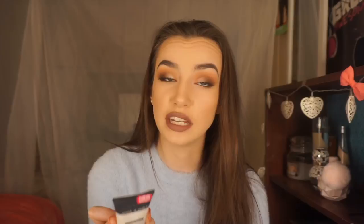Next is the Wet n Wild Cover All Primer — it claims to refine pores, fill fine lines, brighten the complexion, and even skin tone. I don't like it at all. It's really watery. I like primers that have a silicone feel because those actually help reduce the look of pores — mine are huge, like craters — and the only way to cover them is with a silicone-based primer.